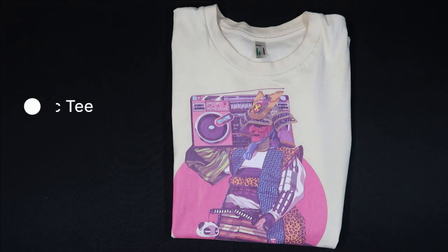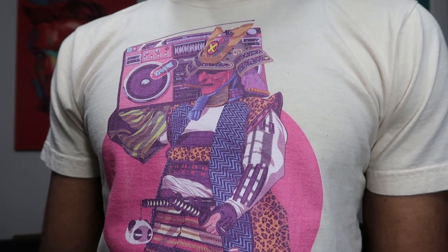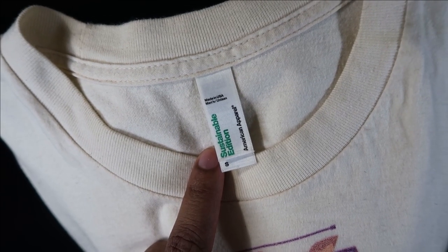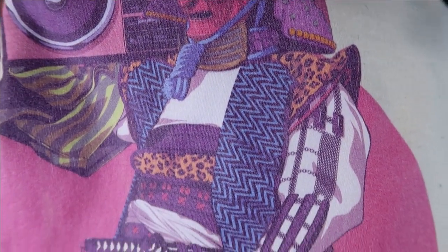Let's get started with Redbubble. First up we have the Classic T, priced at $27.14. It's unisex and it's a small. The tag is American Apparel, it's 100% organic cotton, and it's in the color cream.